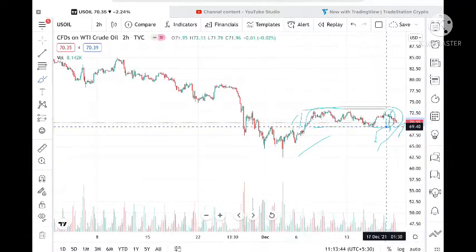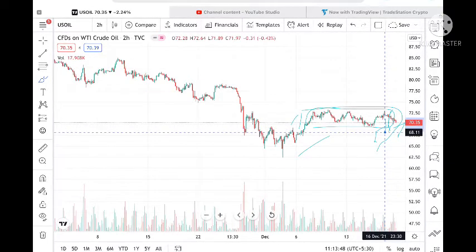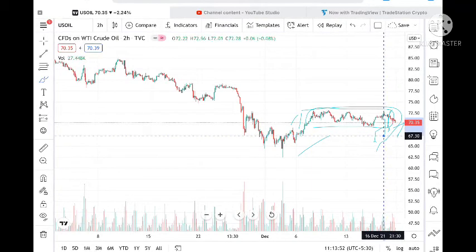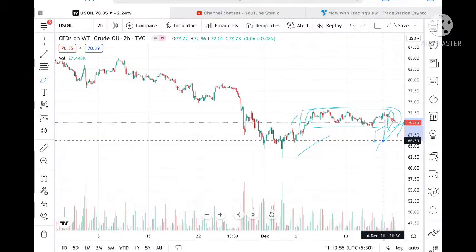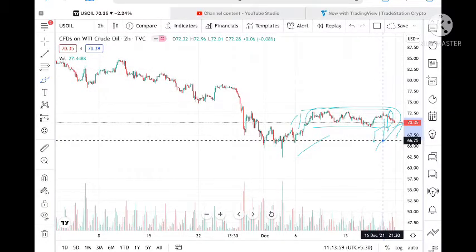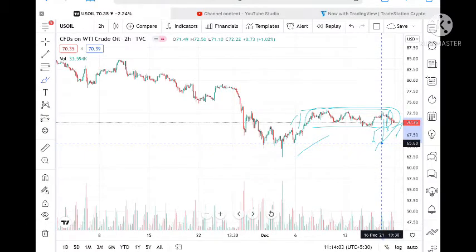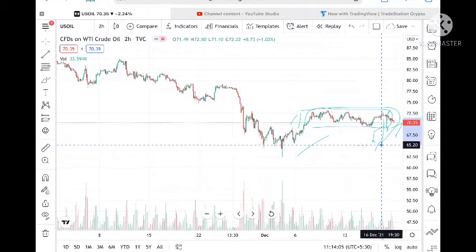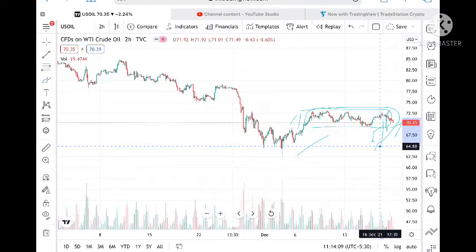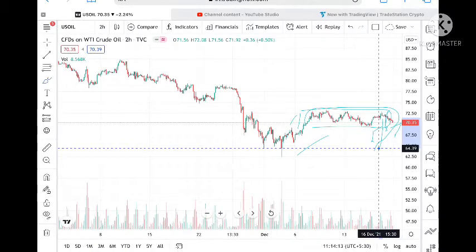If it comes below that level, we can see it go to a level of 69, and from there touch a level of 68. Once 68 is touched, we can see a level of 67.30 as well. If it goes below that, we can see a level of 66.25, and from there a very high probability it can go and touch 65.60 and then 64.88.